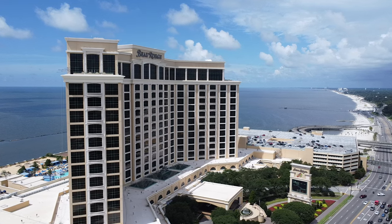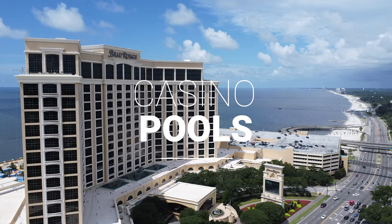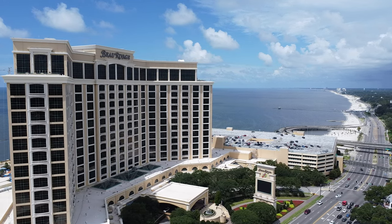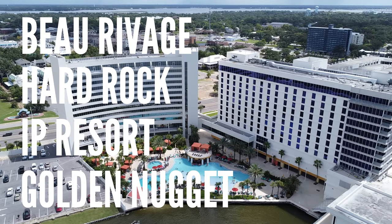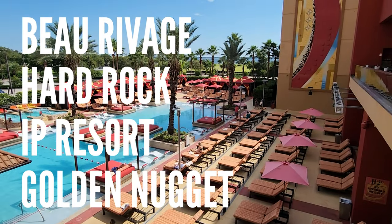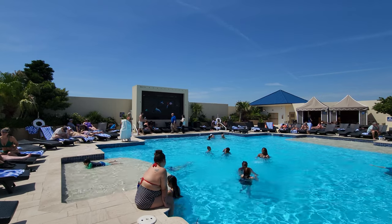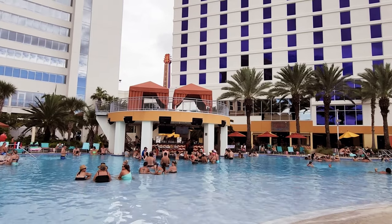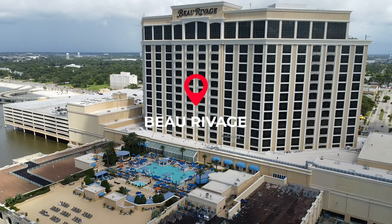Hey guys and welcome! Today we're going to take a look at some amazing pools at casino resorts in Biloxi that I've stayed at. We're going to take a look at Beau Rivage, Hard Rock Casino, the IP Casino and Resort, and Golden Nugget. I've experienced all of these pools so I'm going to share my list of good things and bad things about each of these pool areas. Starting with the Beau Rivage.